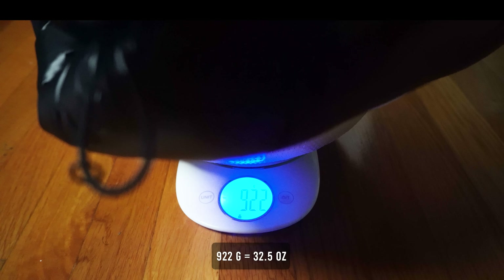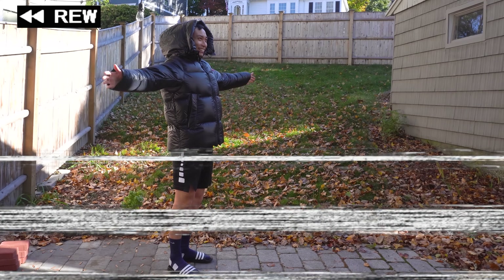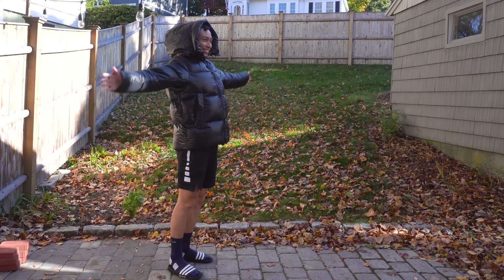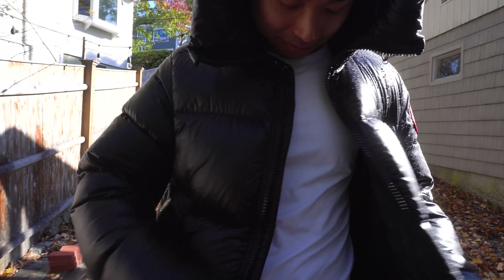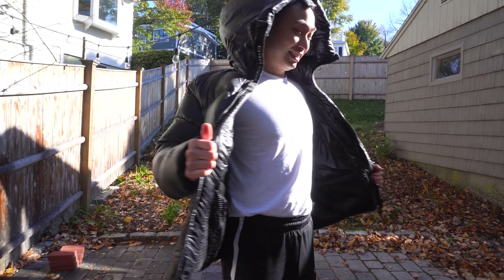The Canada Goose weighs in at only 922 grams, making this the second heaviest jacket featured in this video. The Canada Goose Crofton is both windproof and waterproof. I'm outside at about 20 degrees and I'm about to spray myself with a hose to test it. After the test, my t-shirt is completely dry — the water didn't even leak through the zipper. The Canada Goose Crofton jacket passes the hose test.